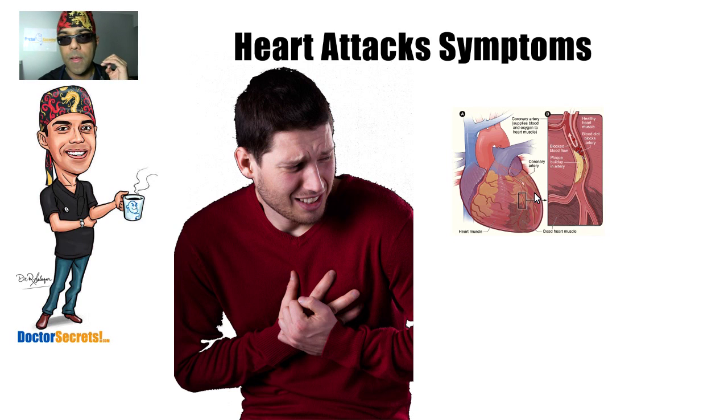So, ladies and gentlemen, that is a short summary of the symptoms of a heart attack and what you should do if you suspect that you or someone around you is actually having a heart attack. Knowing this stuff can be life-saving. Thank you for watching, and don't forget to subscribe so I can keep you up to date as I upload new videos.